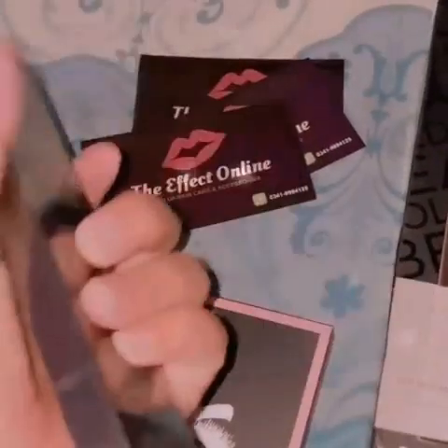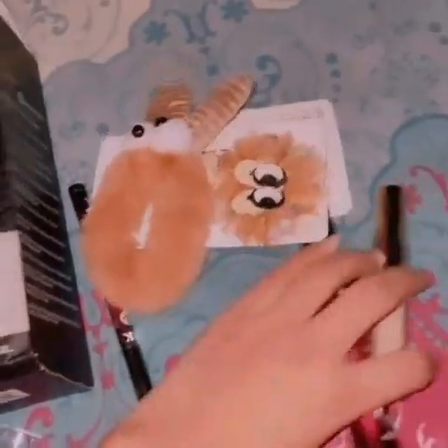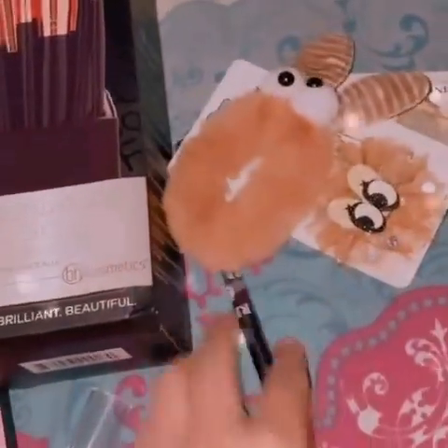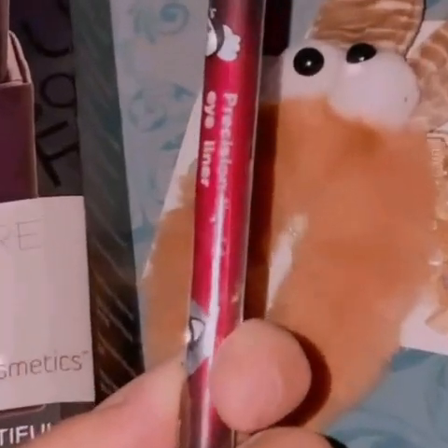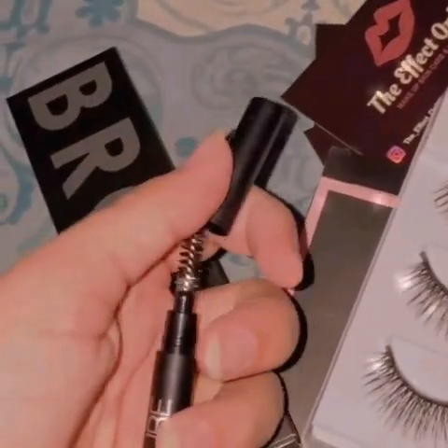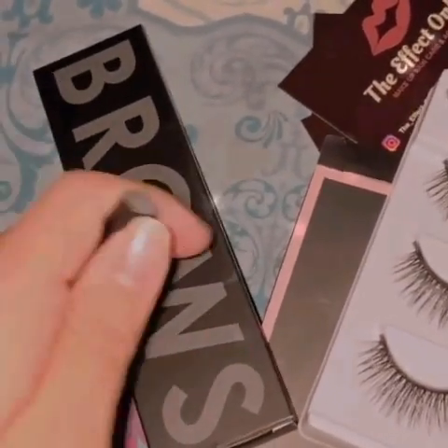These are the eyelashes and these are the brushes. I have some mascara, a pen, and eyeliner. First of all, this is the brow pen — it is a brow pen which is defined here.